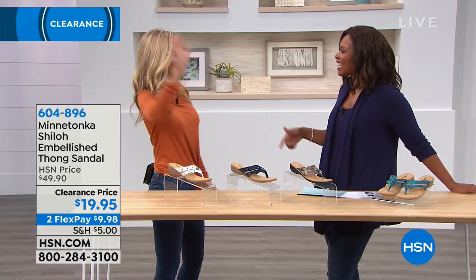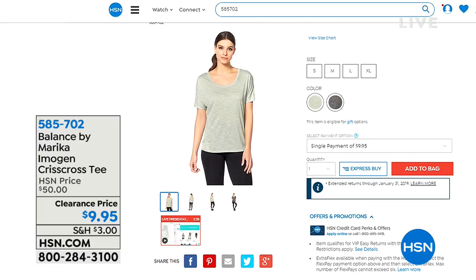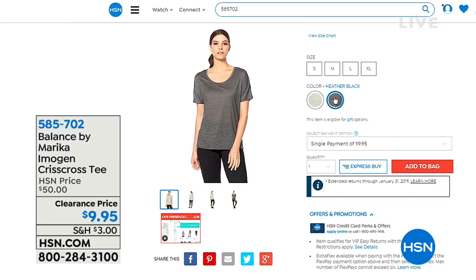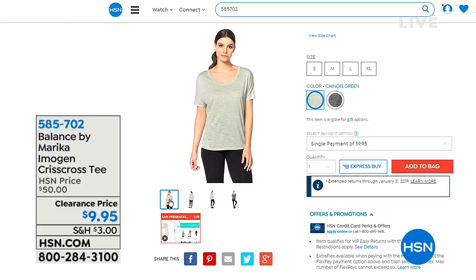Also available on HSN.com: the Balance by Marika imagin crisscross tee — a really great activewear line available in a light color, heather black, or chinois green, for $9.95, regularly $50. A great clearance find.